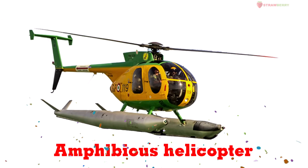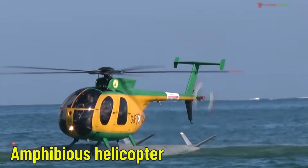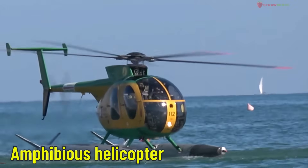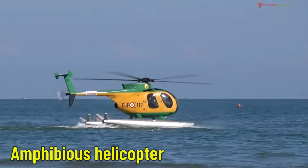Amphibious Helicopter — a sea landing helicopter. This special helicopter can land on water, perfect for rescue missions or transport to islands and coastal areas.